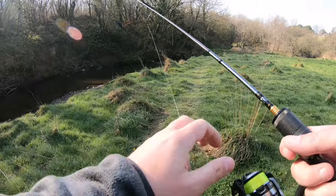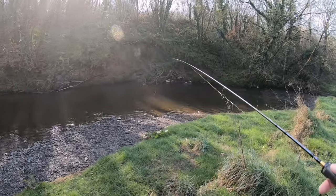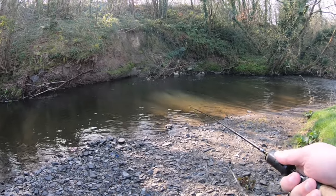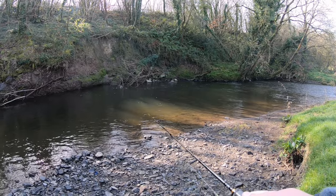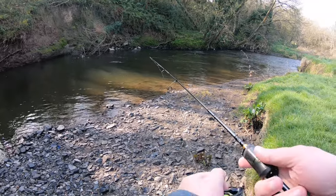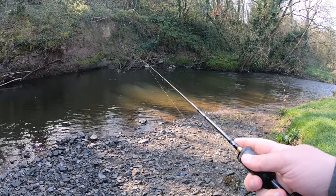The river looks in great condition. The last time I was here the river was right up past those stones and we caught lots of fish. I'm trying not to get too close. The river's in perfect order.